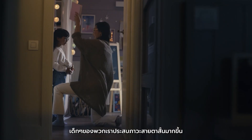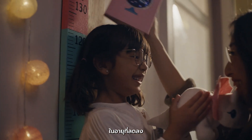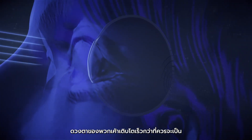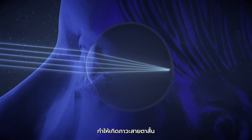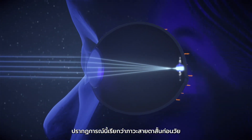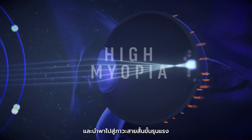Our children are becoming more myopic today and at an earlier age. Their eyes grow longer and more quickly than they should, resulting in a blurry image. This phenomenon, called myopia progression, may lead to higher myopia.